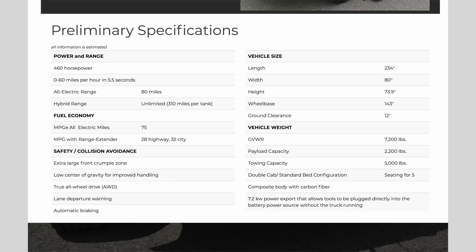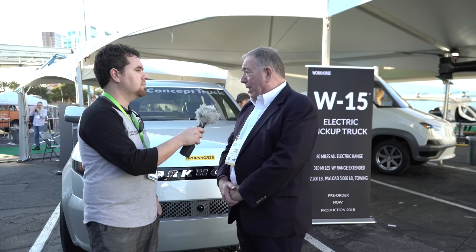So what are the basic specs? What's the electric range and then the extended range? The truck is called the W15, made by Workhorse. It'll get 80 miles on all-electric battery range. Then the range extender gasoline engine kicks in, and the combined range will be 310 miles.